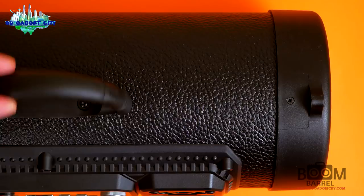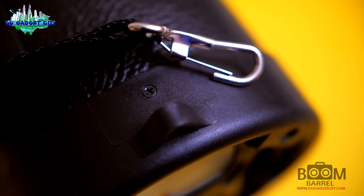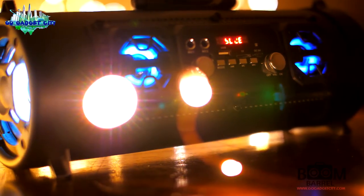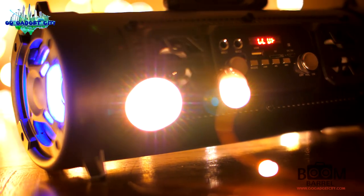There's an ergonomic handle so you can easily carry the speaker. We also include a shoulder strap, so if you don't want to use the handle you can easily snap on the straps and take the speaker wherever you go. There are also soft feet built into the speaker so you can set it anywhere and enjoy music whenever you want.